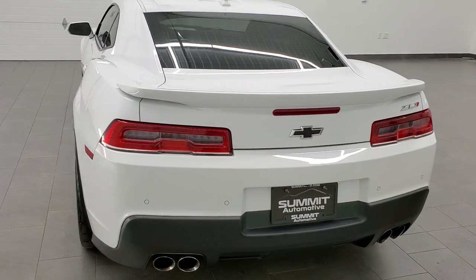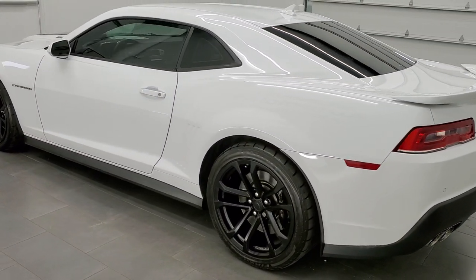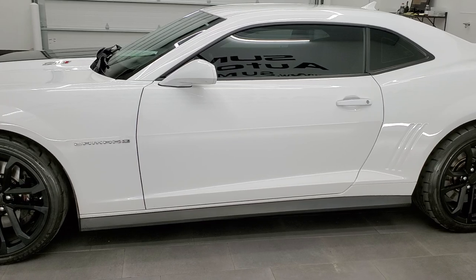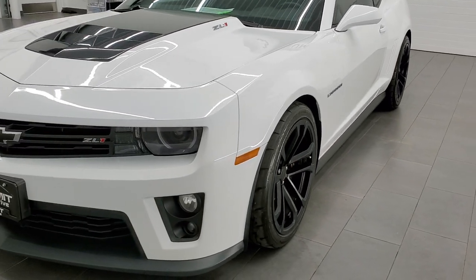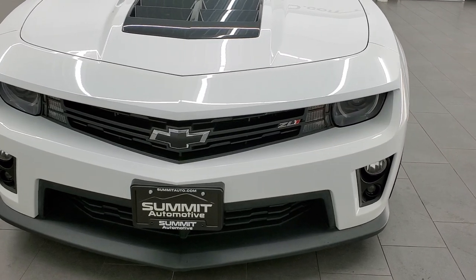This 2015 Chevy Camaro ZL1 has the 6.2 liter supercharged V8 engine which pumps out 580 horsepower. This car has been fully safetied and inspected by our service shop, has a fresh oil and filter change. All the fluids have been checked and topped off and this car is 100% ready to go.